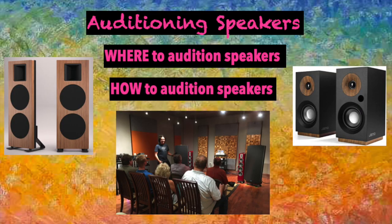Two key points in this video. First, where to audition speakers. And second, how to audition speakers. Let's start with number one: where to audition speakers.